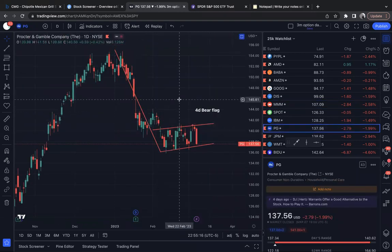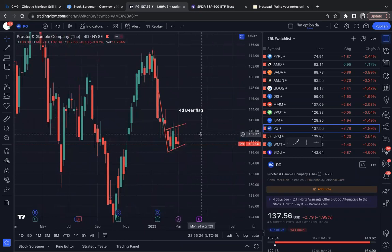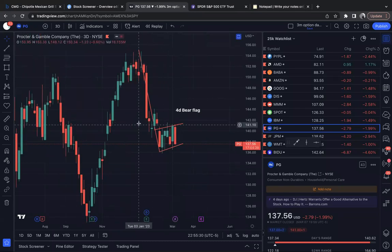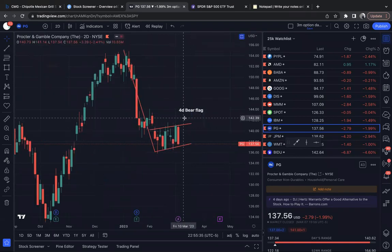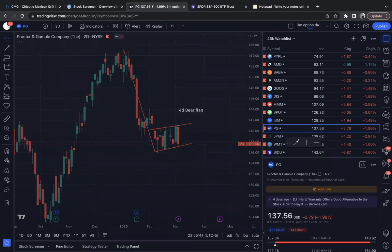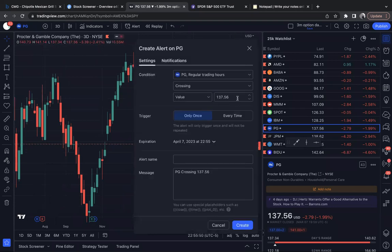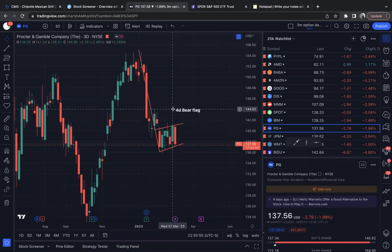PG. Got a bear flag here. It looks a little ugly on the daily to me, so you take it to the four-hour — you can see it a lot clearer. Looking to see how it holds. Given that I'm looking at a four-day chart, and taking you through the three-day, you can see it's an inside candle on the three-day. If it breaks the inside of the three-day and takes out the low of 137.34, then I want to see it come down and test this three-day candle low, which is 136.51.